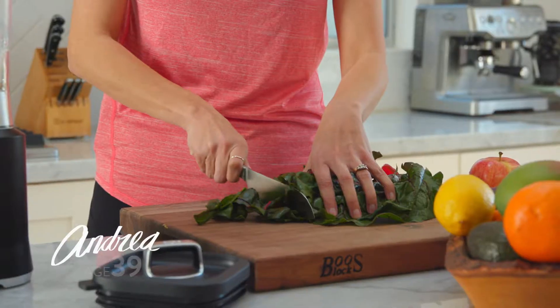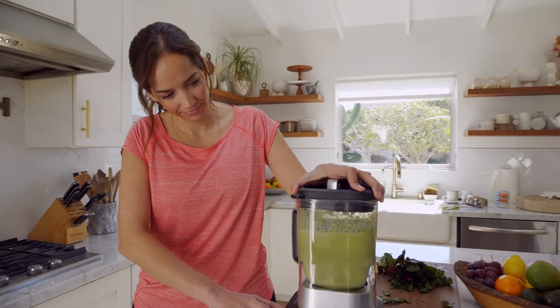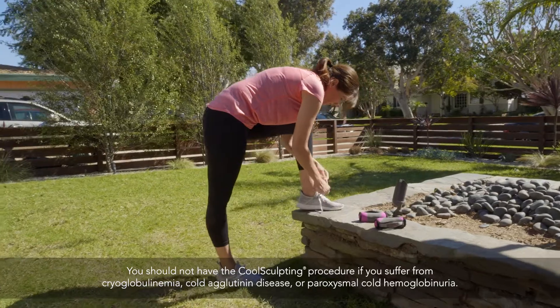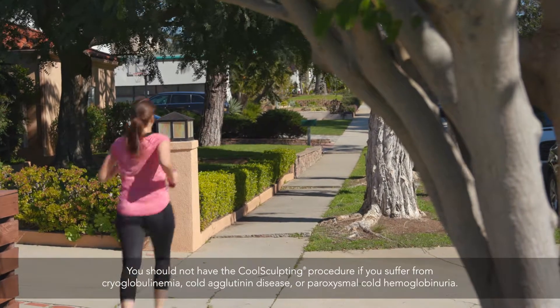My name is Andrea and I've been married for 17 years. I have three kids — two daughters and one son. I really do try to watch what I eat and exercise as often as I can. I just feel like I can't get rid of stubborn fat areas. I knew that I could trust my dermatologist to tell me if CoolSculpting was a good option for me, and it was.